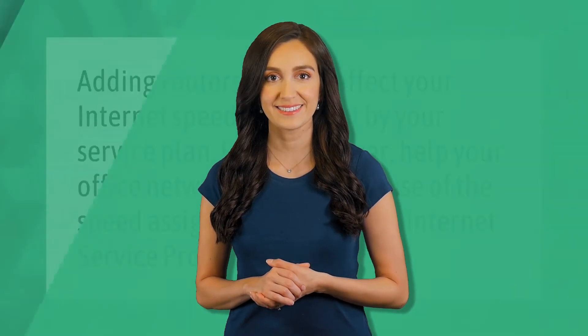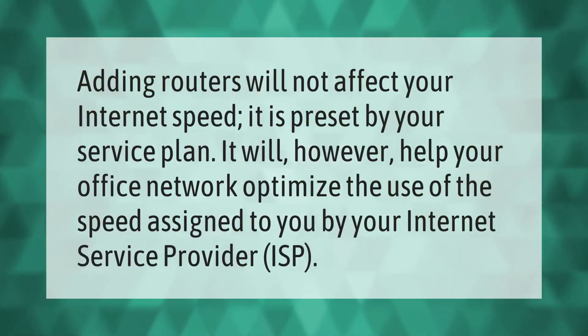Adding routers will not affect your internet speed — it is preset by your service plan. It will, however, help your office network optimize the use of the speed assigned to you by your internet service provider (ISP).